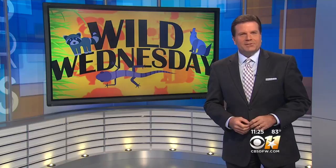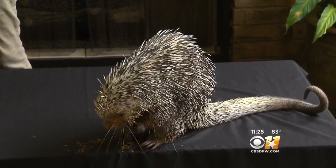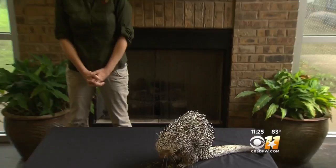It's Wild Wednesday and we're out at the Fort Worth Zoo. CBS 11 photojournalist Tom Rehm takes us inside. Today we have a porcupine, and with us to tell us about the porcupine is Kristen Garrett. Kristen, tell us a little bit about this porcupine.